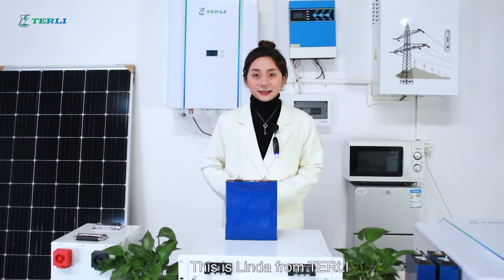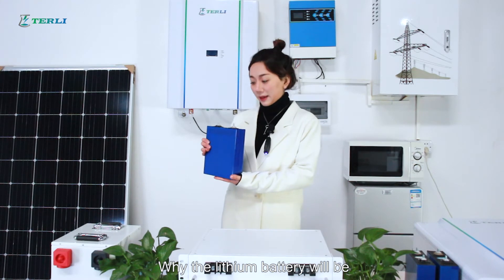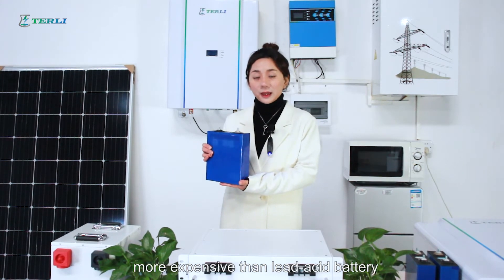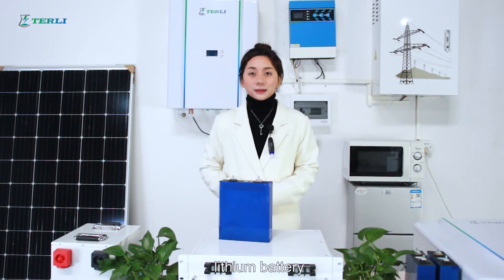Hello guys, this is Linda from Turley. You may be curious about why the lithium battery will be more expensive than lead-acid battery. So in this video, I will introduce you some advantages of lithium battery.